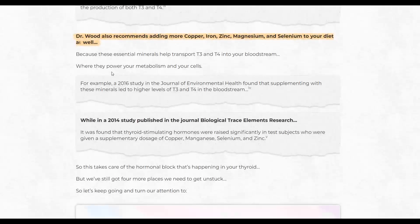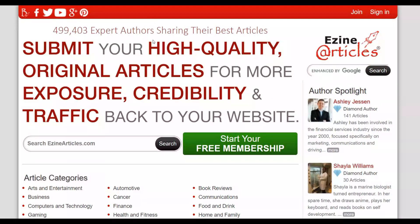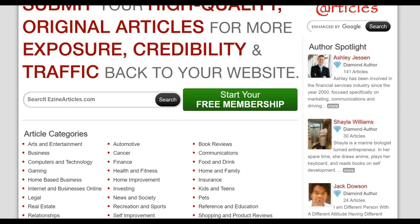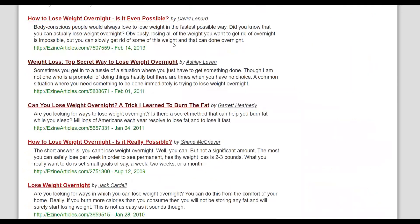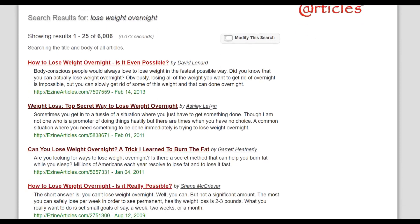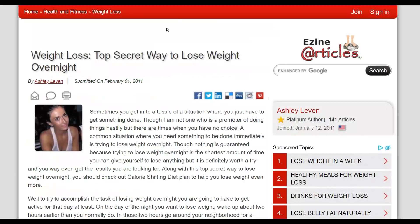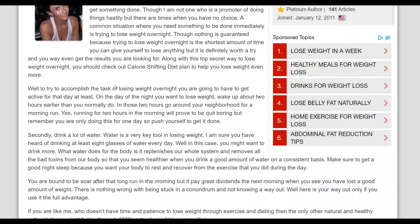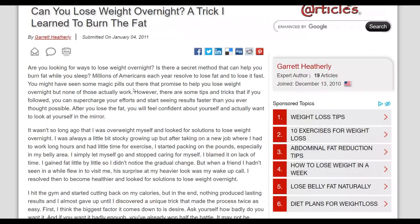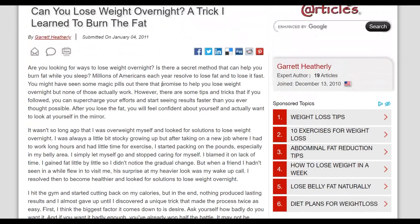Since this is a weight loss offer, we're going to look for weight loss articles to help promote it. The next step is to go to a website called EzineArticles.com, which shows a lot of articles you can use to promote your affiliate offer very easily. Once there, type something like 'how to lose weight fast' or 'how to lose weight in a month' and you'll find thousands of articles. I'm going to look for a high-quality article — for example, 'Top Secret Way to Lose Weight Overnight.' Someone has already written this article and I'm going to use it to promote my affiliate offer.